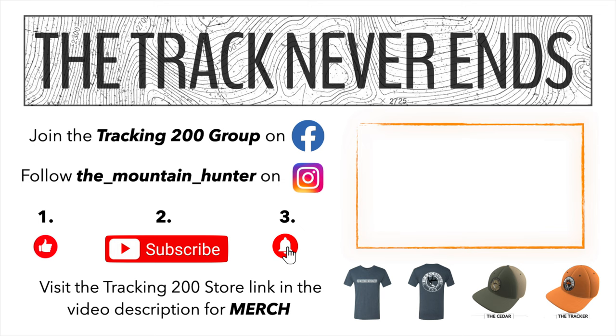For more Tracking 200, join the Tracking 200 Facebook group. You can follow the Mountain Hunter on Instagram. If you enjoyed this video, go ahead and give it a like, subscribe, and ring that bell so you're notified when new videos launch. You can also visit the Tracking 200 store — the link is in the video description for official merchandise. All right guys, thank you!